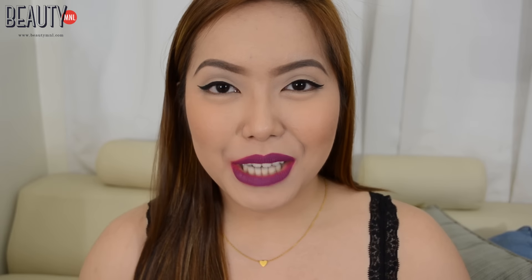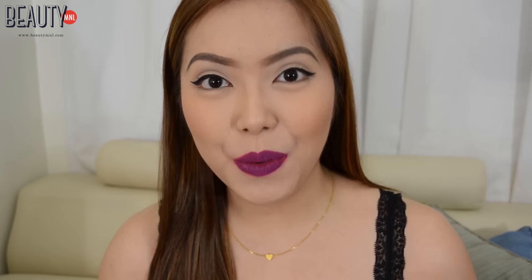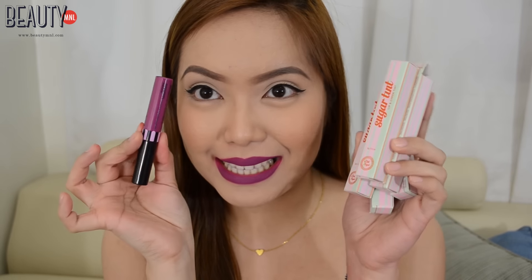Hello everyone! Welcome back to my channel. For today's video, I have for you guys swatches and a short review on the latest Pink Sugar sugar tint lip and cheek tints.